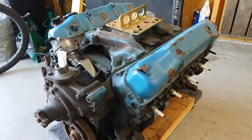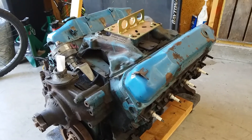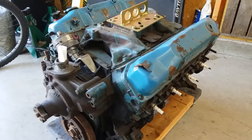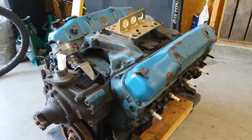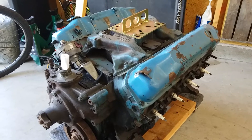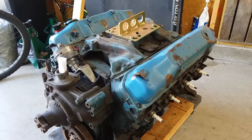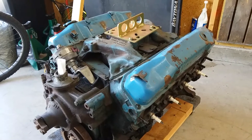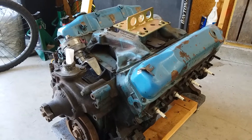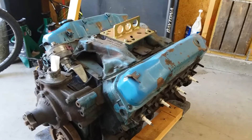Another note: you hear often that the blocks were cast and machined in the same location. That is not the truth at all — a hundred percent not the truth. There were no machining operations taking place in the Chrysler foundry. The only work you could even say was taking place on a block was they could heat and anneal to make minor repairs to a block that otherwise was good, but they didn't do any machining.